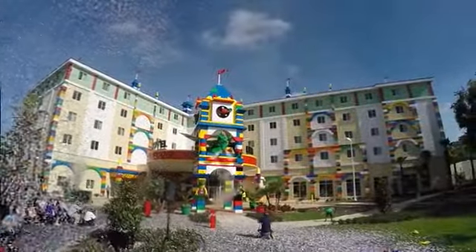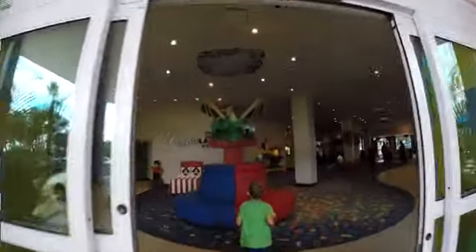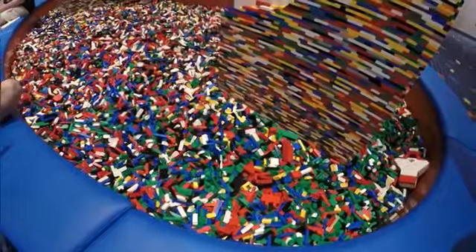It's the stuff dreams are made of — a smoke-breathing dragon, Lego bricks as far as the eye can see, and it's all come true at the Legoland Florida Hotel. Have you ever been greeted by a smoke-breathing dragon at a hotel? Have you ever jumped into a giant Lego pit? I have now, and it's the coolest place ever.